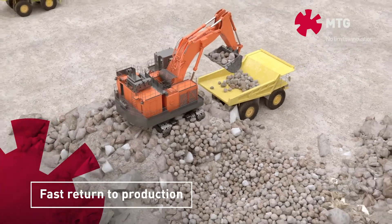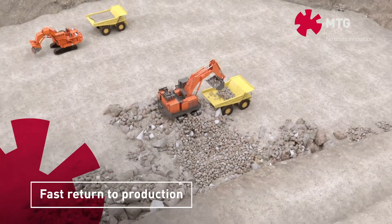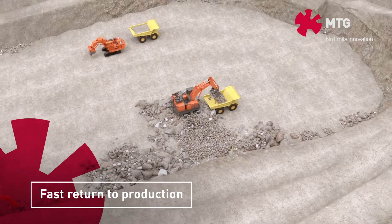Immediate detection and quick measures finally allow a rapid recommencement of mining operations.